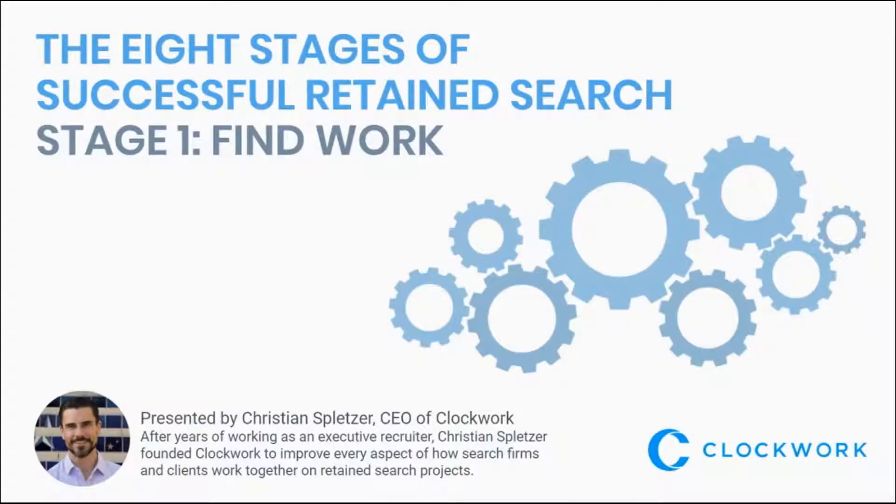Hi, this is Christian Spletzer, the CEO of Clockwork Recruiting.